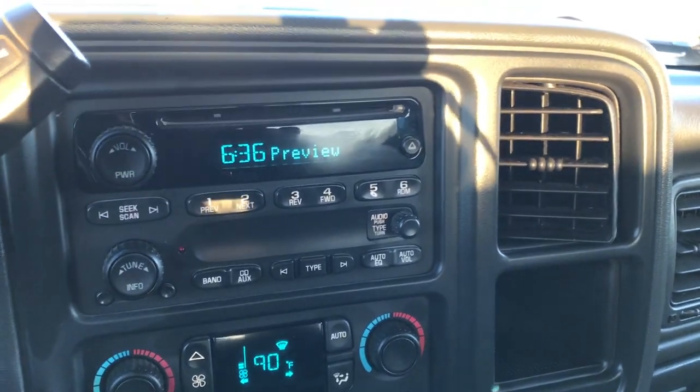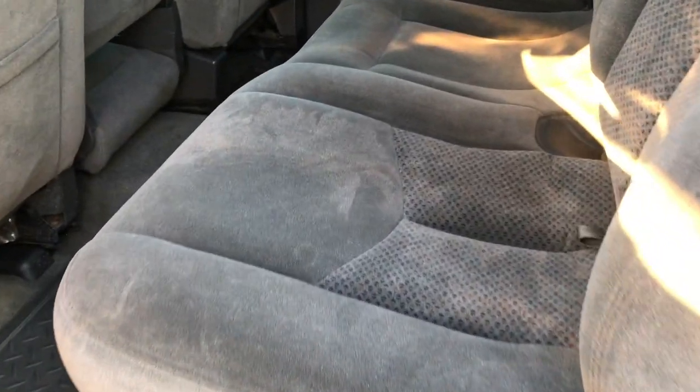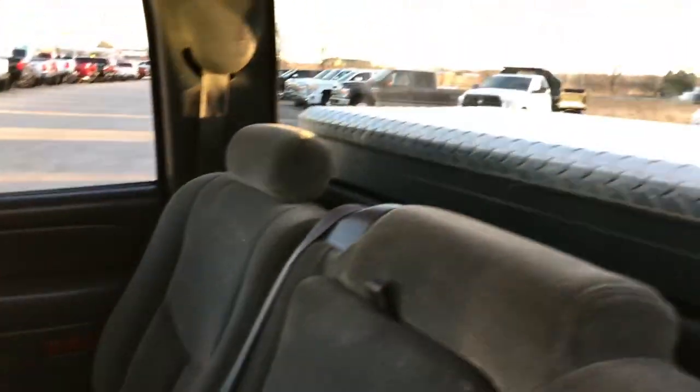We'll take a quick look at the back seats and then we'll check out under the hood. Back seats are just as clean as the front — no rips or tears back here. Has the fixed glass rear defrost window. These seats do fold up and down for extra storage, giving you a nice flat storage area — or if you've got pets they can lay back there. All-weather floor mats throughout back here as well. Carpeting is nice and clean.